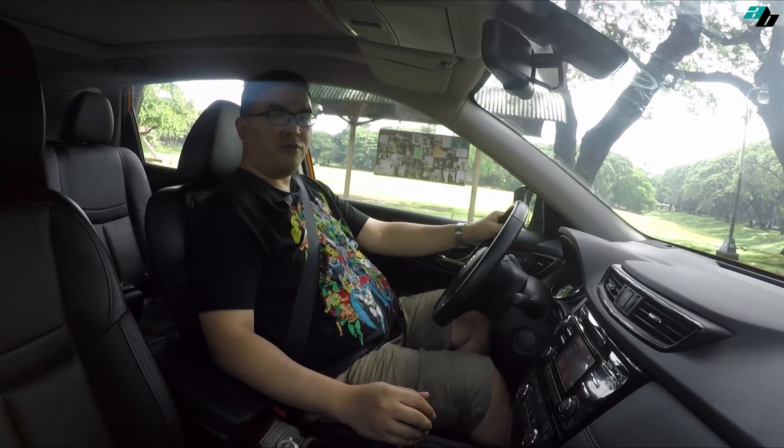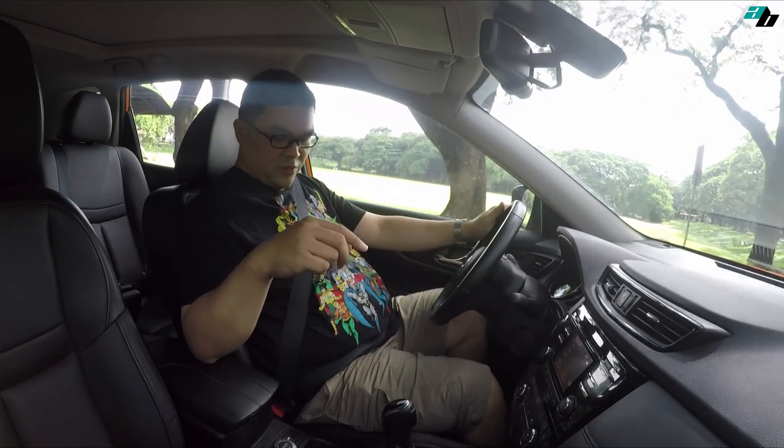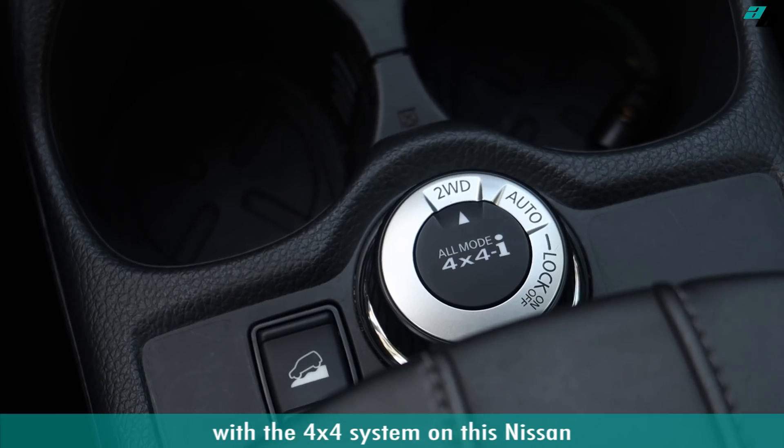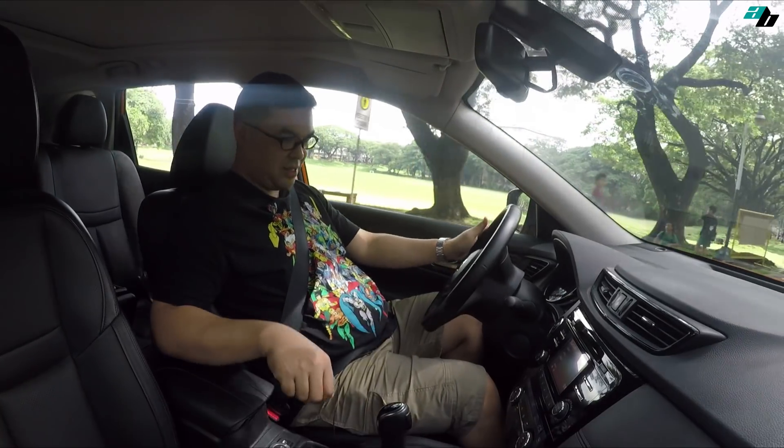This is a 4x4. With the 4x4 system on this Nissan, you could change it on the fly with a turnover knob like this.